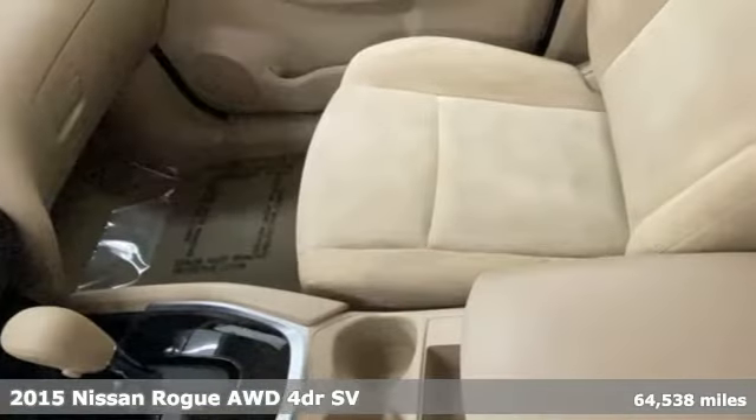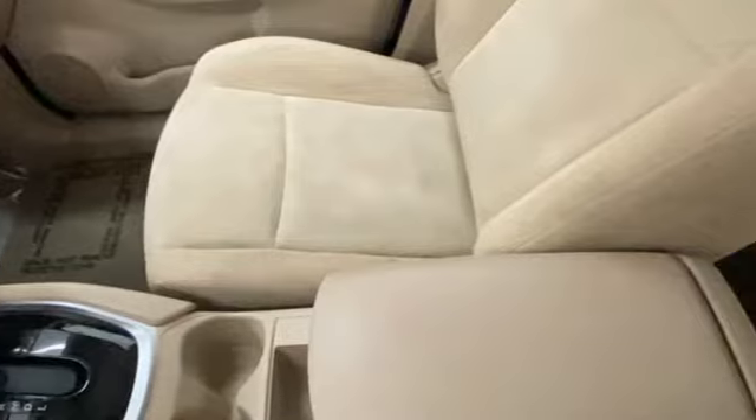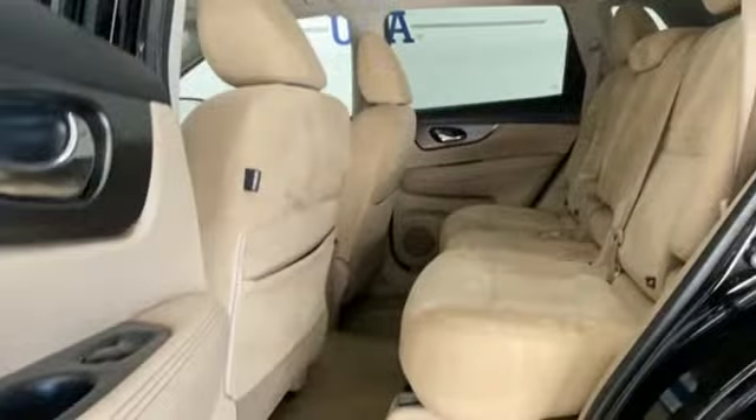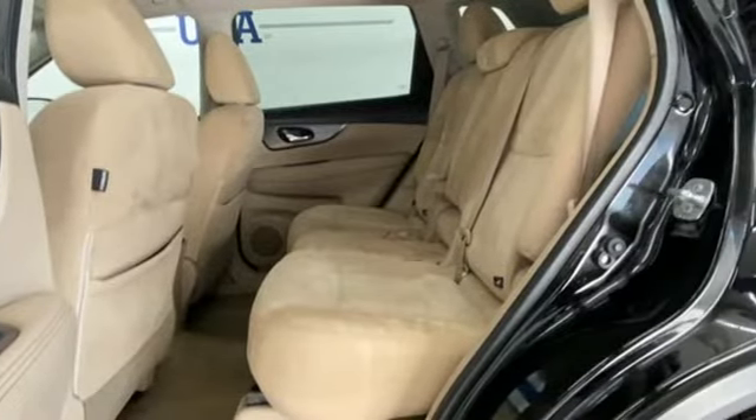And it comes with all the amenities you need: Bluetooth, dual zone climate control, external memory control, inline four-cylinder engine, and manual tilting steering column.